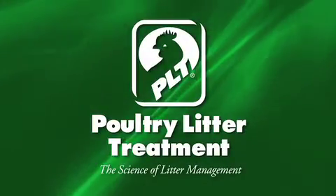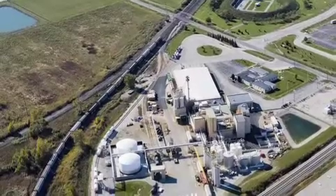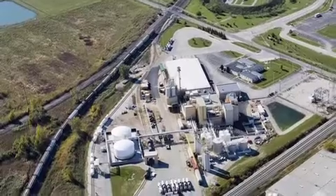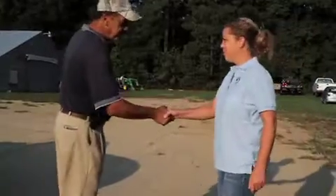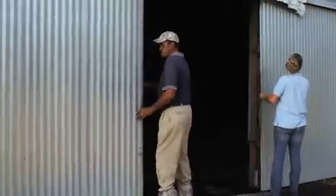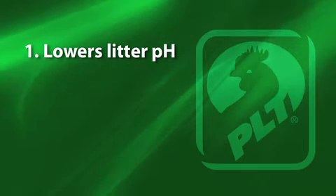PLT is a dry white granular product that is environmentally sound, safe, and easy to apply, manufactured in Walbridge, Ohio. PLT has become the top-selling litter amendment because of its ability to help growers improve bird performance. Its four main benefits begin with lowering litter pH — in a low pH environment, litter ecology is shifted to one that's more favorable for birds.